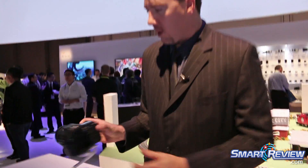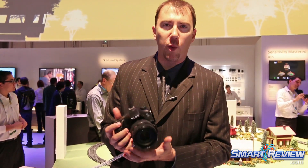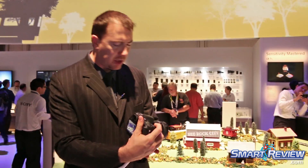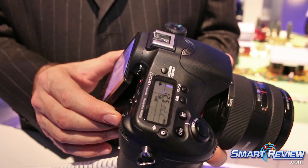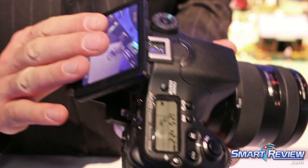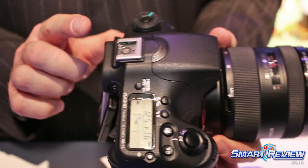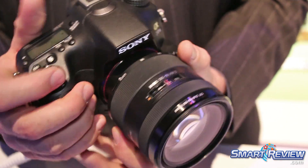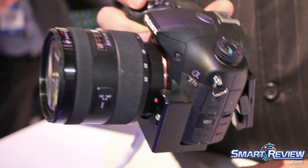Over here we have the a77 Mark II — traditional DSLR body style, 12 frames a second, 24 megapixels, ultra fast. So for those folks who like the traditional enthusiast-type camera, you also get a very cool articulating LCD screen, the same XGA OLED viewfinder as the a6000, and a slightly bigger body because it's a traditional DSLR.